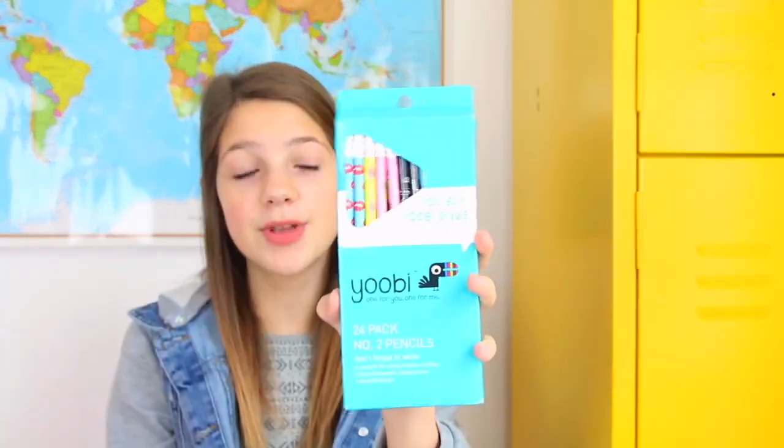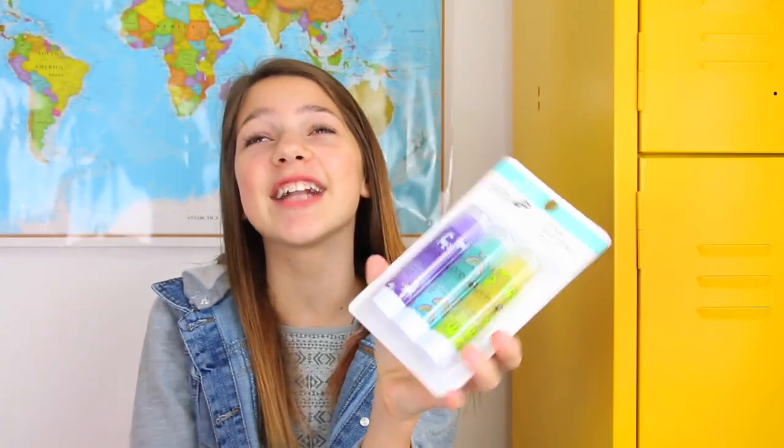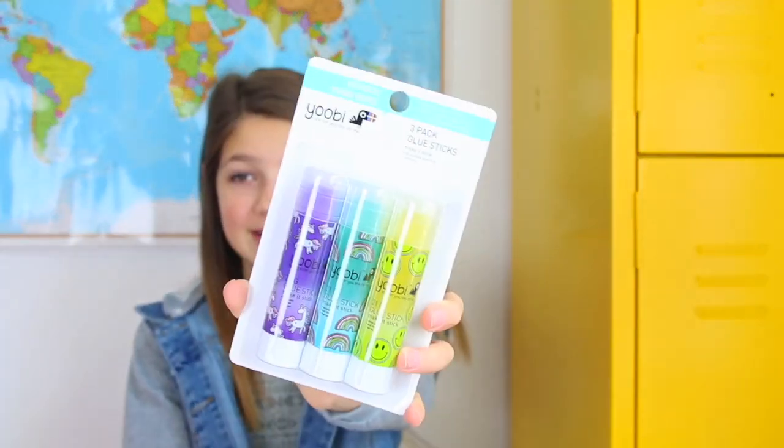We've also got 24 packs of pencils from Yubi — they're very colorful and pretty. It says these pencils donate one item to a US classroom in need. Then we've got some pretty glue sticks. They're all pastel colored and adorable. If you put a magnet on them and stuck them in your locker, that would be so pretty. Look how gorgeous these are — I love the pastel colors.